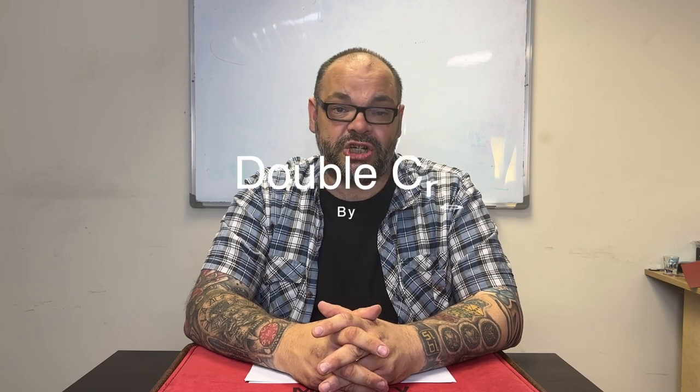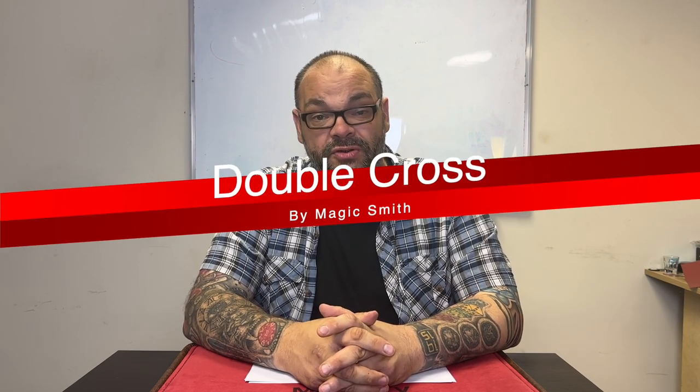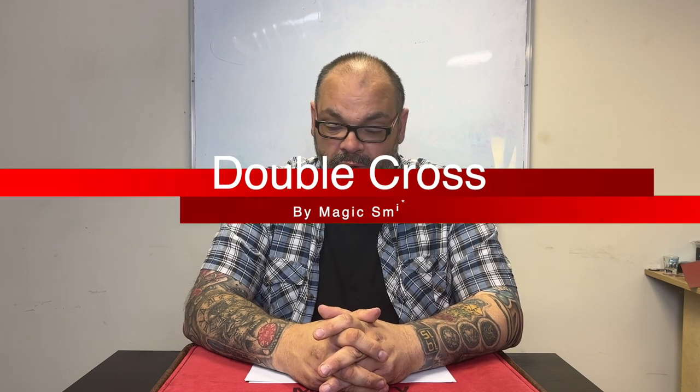In fifth place — and I think this is going to be a controversial one — is Double Cross by Magic Smith. I don't do Double Cross anymore; there was a period where I was doing it with every single group and it probably would have been first or second on the list. But the reason I don't do it now is because it's been done to death. When I started going to events and people were asking 'is that the one where you draw a cross on your hand?' — you know you've got to rest the trick for a while.